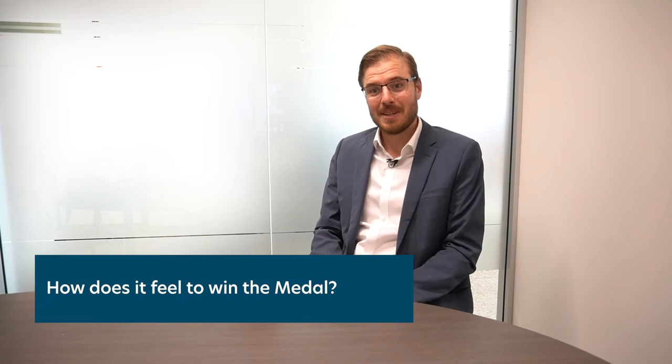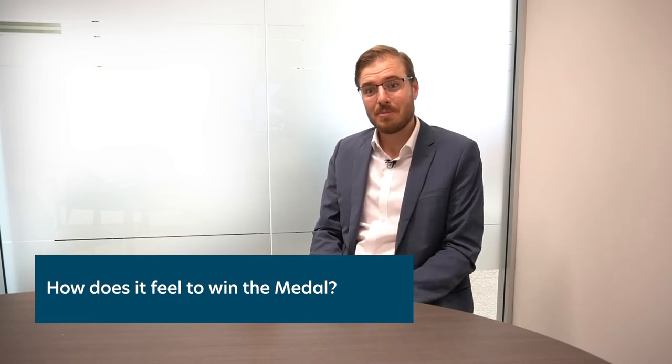I was really surprised. I've been involved with SEEK for so many years and I've really prized this medal award. I've received the highly commended many years — always the bridesmaid, never the bride. So this is a really exciting moment when I got the call from Alison that I actually won the award this time.